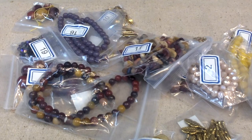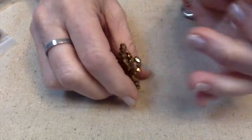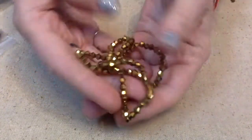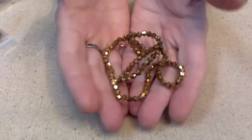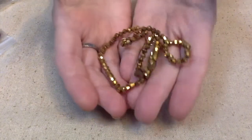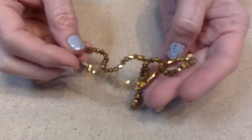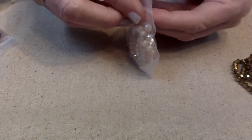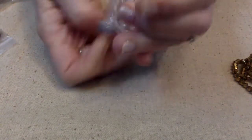Number one: a 16-inch strand of 4-millimeter crystal bicone beads in metallic gold. We are going with gold this month. I'm not normally a gold fan, but this isn't that macaroni-and-cheese gold, so I'm okay with it. These are beautiful — I love the sparkle and shine. Number two is a 7.5-inch strand of 4 by 3-millimeter crystal rondelle beads.